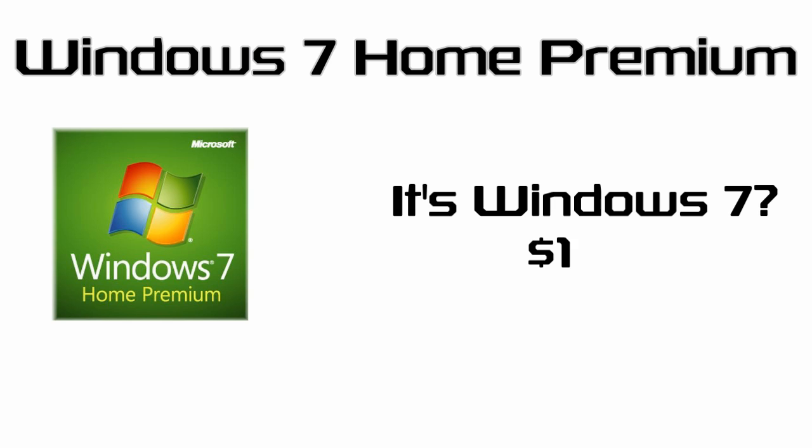Last but not least we have a shiny new system builder copy of Windows 7 Home Premium 64-Bit. If you already have a copy of Windows you can easily skip out on this, but otherwise this will run you a cool $100.